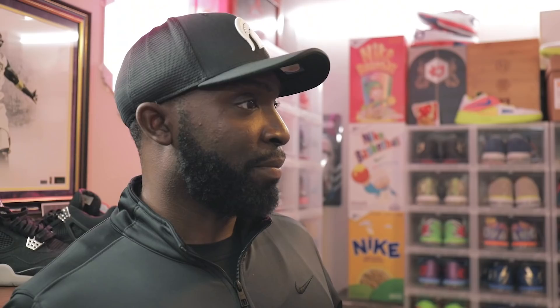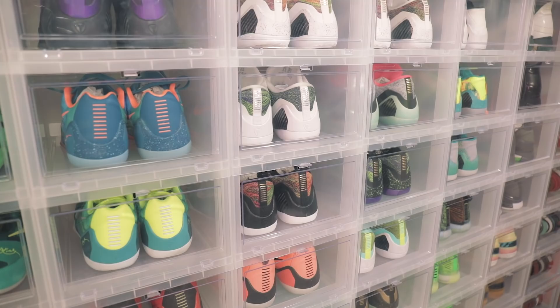We're about to get into some Kobes here, but I want people to know that Jake is a true KD fan because I don't see these often. I see KD2s, KD3s, KD4s, 5s, 6s, but I do not see KD1s.